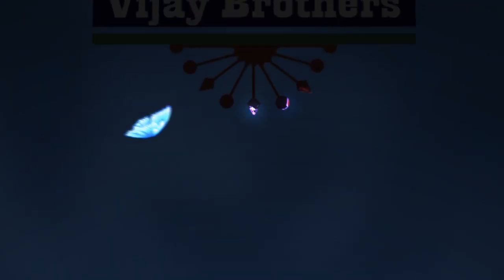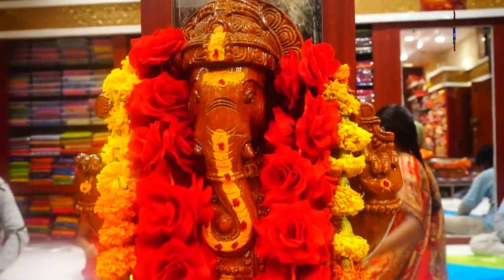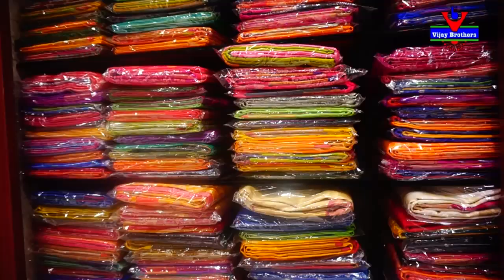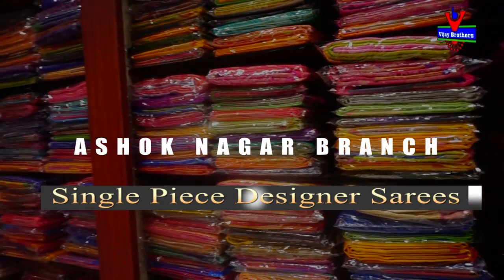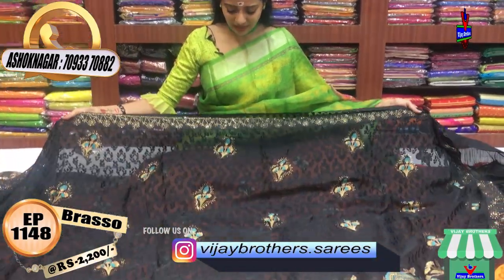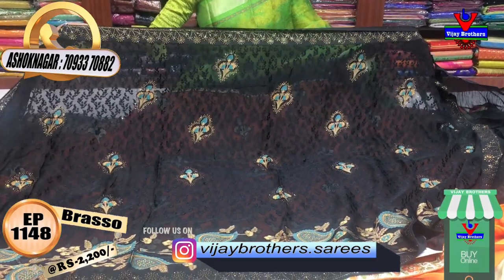Hi viewers, welcome to Vijay Brothers. Now I want to show you a single piece designer dress. The first blue dress — the color I want to show you is a yellow color, and this one also looks like a yellow color. This one is the yellow color.